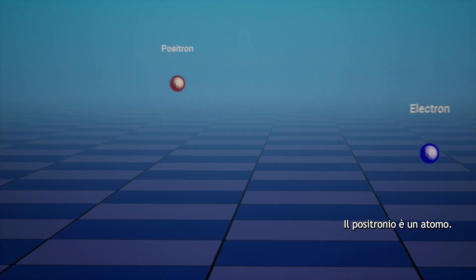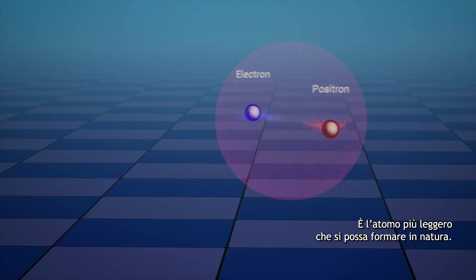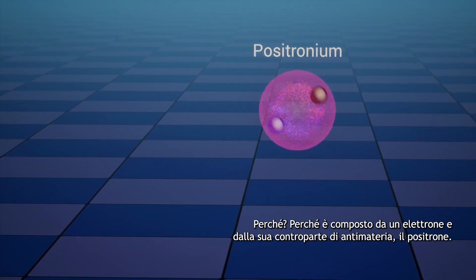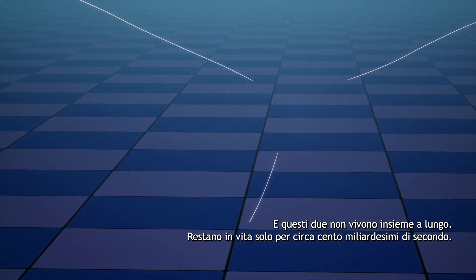Positronium is an atom — actually the lightest atom you can form in nature. It's so light it doesn't even exist on the periodic table. Why? Because it's made of an electron and its antimatter counterpart, a positron. And these two don't live together for long; they stay alive for about 100 billionths of a second. That's a positronium atom.